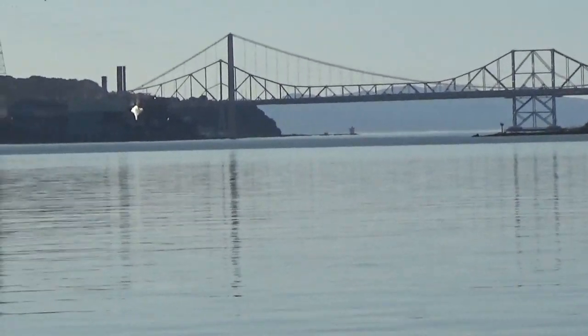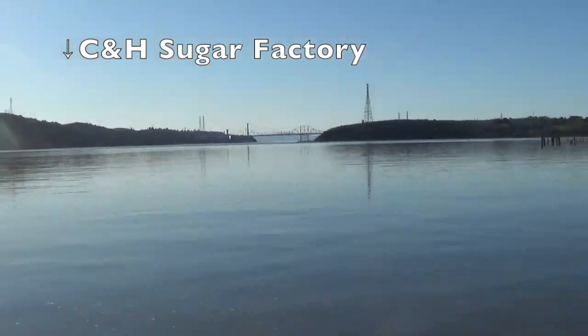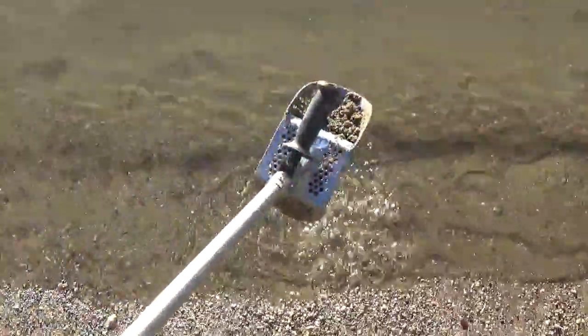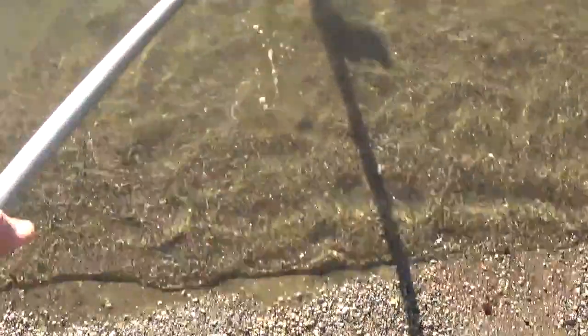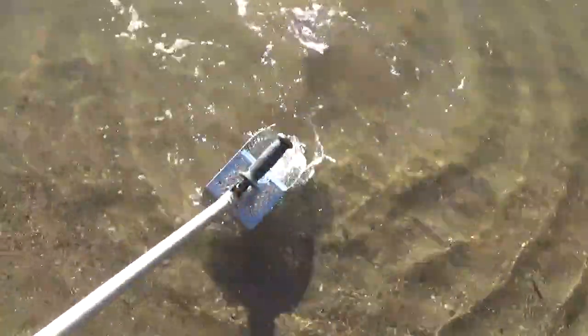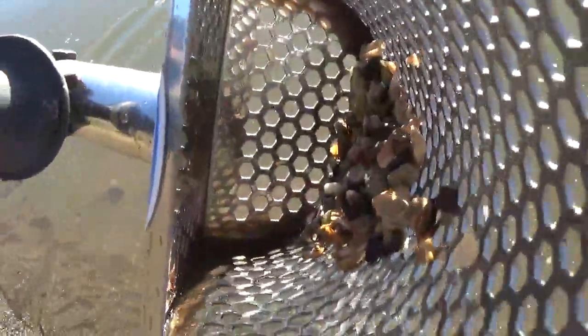The bay is so glassy you can see reflections on it. We got a signal that read 55 in the scoop — could be anything. And it's a pop top.